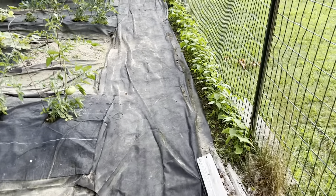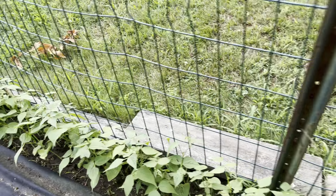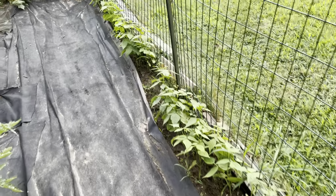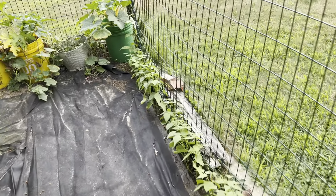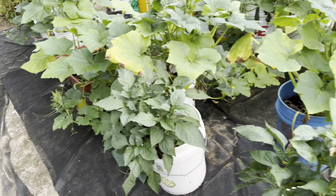Final part — the second crop of bush beans, all the way along the fence here. That's the bush beans. And that's the quick tour.